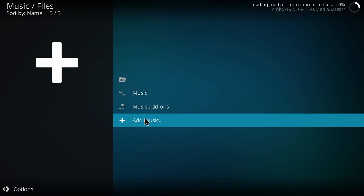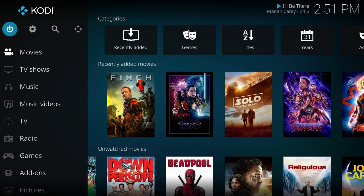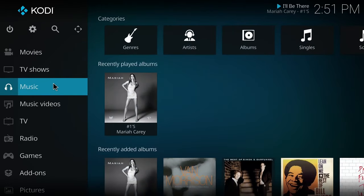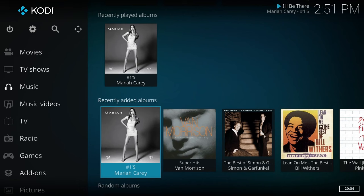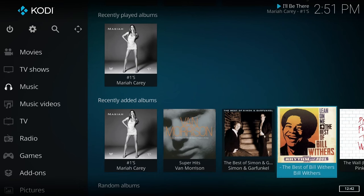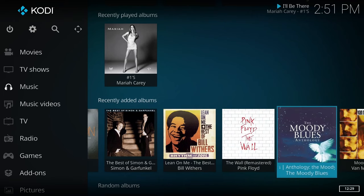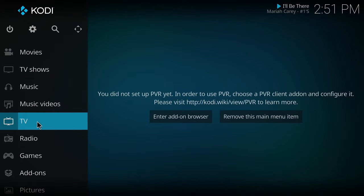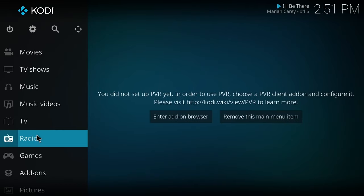Now that we've gotten all this done, you can see we have our Movies, TV Shows, and Music all here. I've skipped over a lot of things Kodi can do since I'm not terribly familiar with it - I just wanted to show some basics. You do have the option for Live TV by adding a PVR client, and you can also listen to internet radio stations, but I haven't explored those yet.